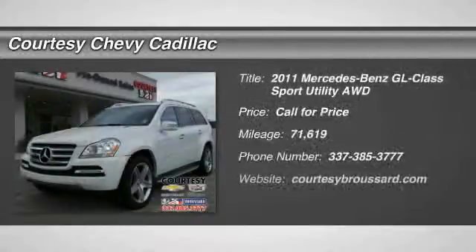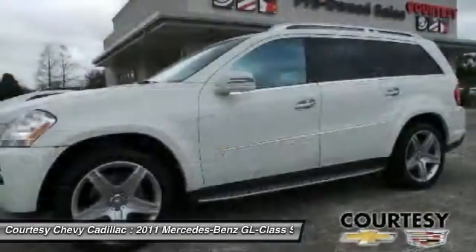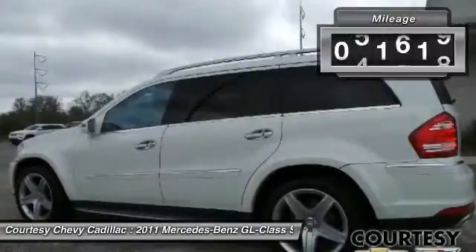The 2011 GL Class. This seven-passenger luxury SUV has a great deal of interior space without huge exterior dimensions. The third-row seat is roomy enough for all adults. This vehicle has less than 75,000 miles. Here are some of this vehicle's great options.